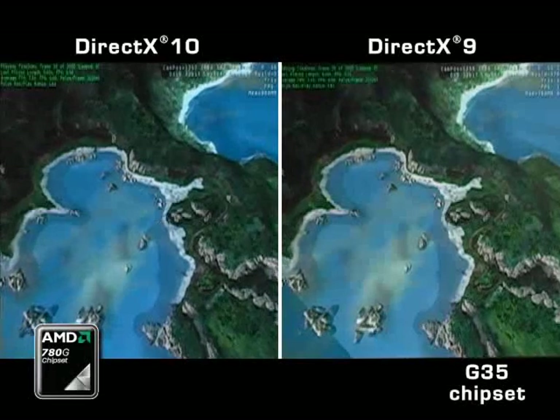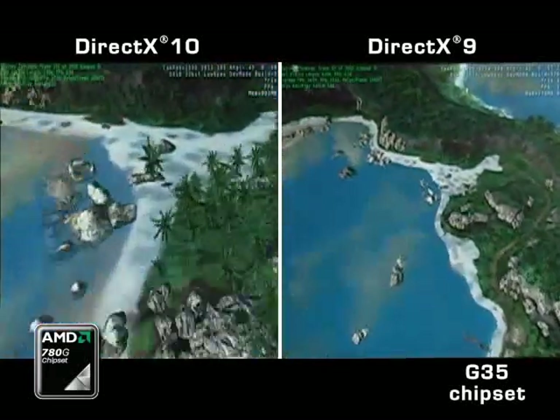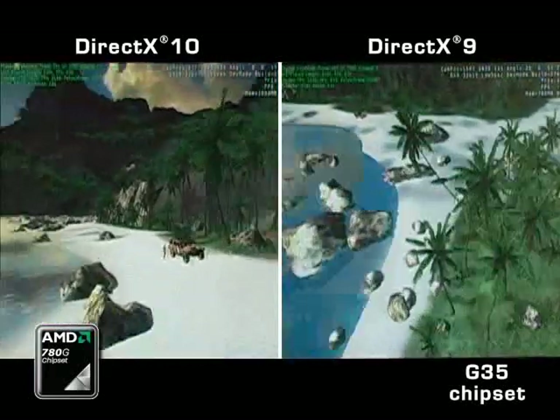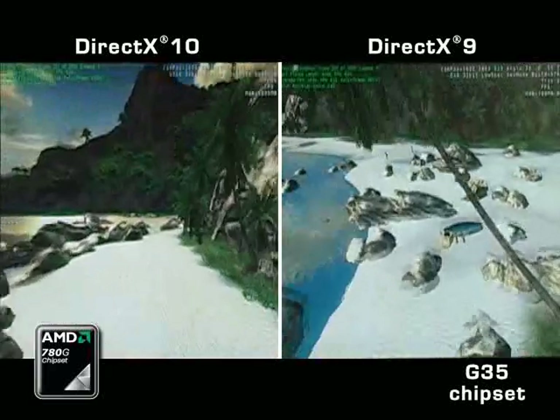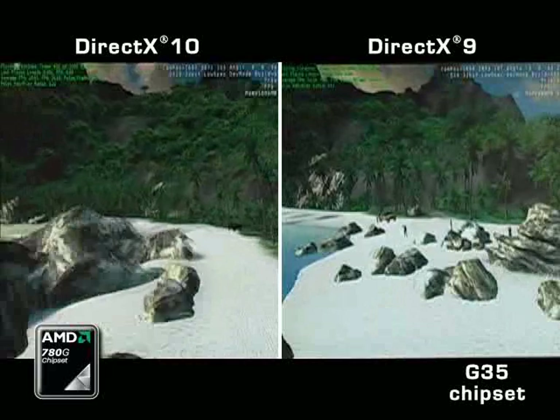With the AMD PC running at full DX10, the quality of the water, the trees, the sand, and the rocks is a step above the Intel PC. And also take a look at the frame rate difference between the two as well.